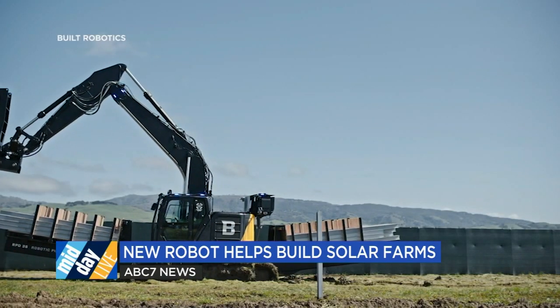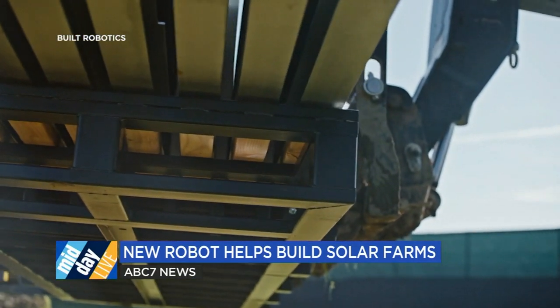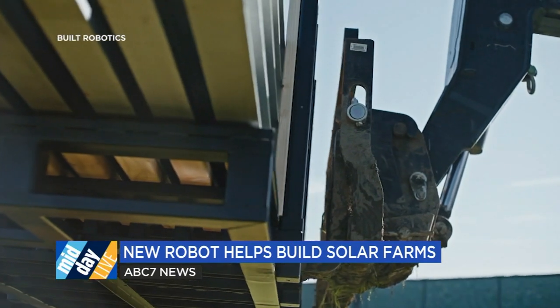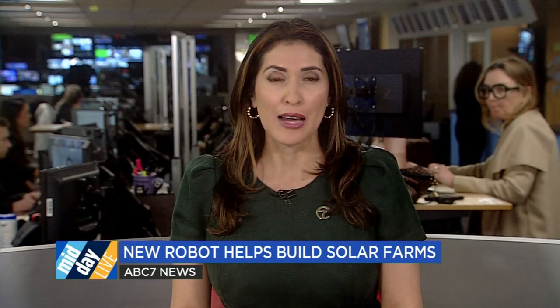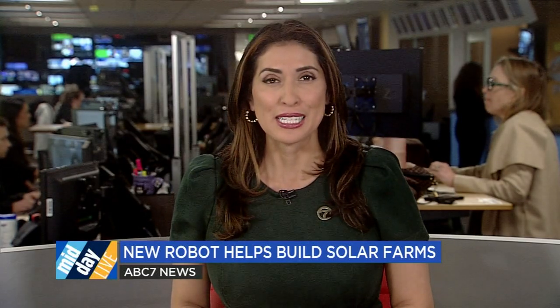The robot gets sent to a solar farm construction site. It'll usually be there for a few months, and then it gets sent to another site. The company won't disclose how many of these robots they have, but they do have other robots, which collectively have worked on about two dozen jobs, primarily on solar farms. And this robot's already pretty booked out because of the popularity. There are other robots that are designed to automate various parts of the construction process of solar farms.